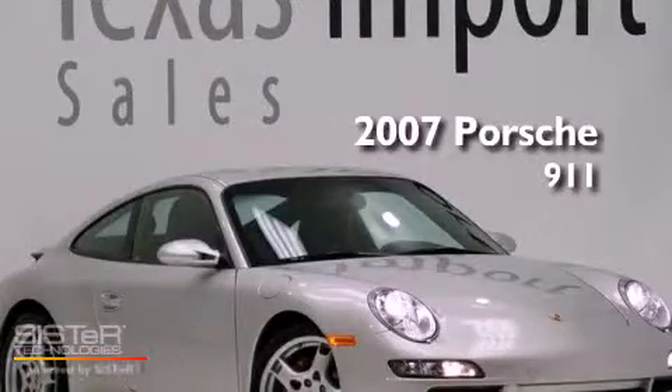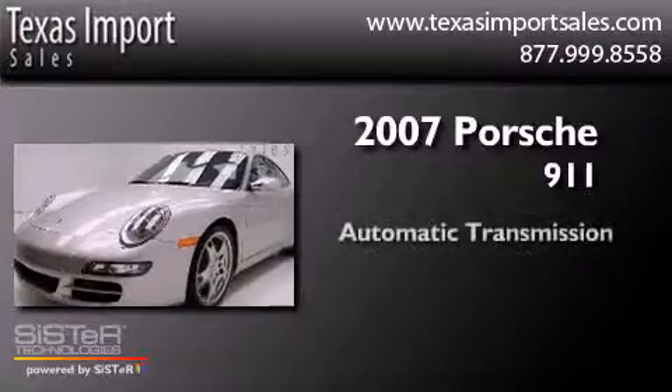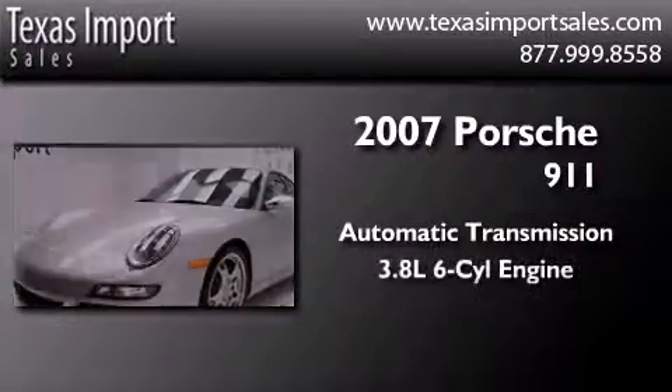This is a 2007 Porsche 911. This car has an automatic transmission and a six-cylinder engine.